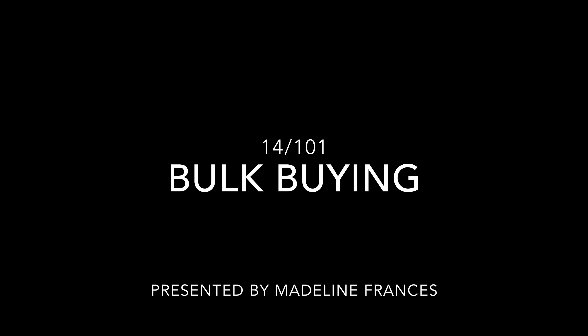This is video 14 of 101. This video is about bulk buying. I love buying in bulk. It's a great way to save money and it's extremely eco-friendly. Plus there's so many varieties in a bulk store that you might not typically find in any other section of the grocery store.